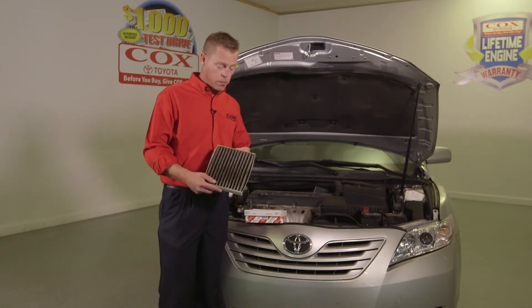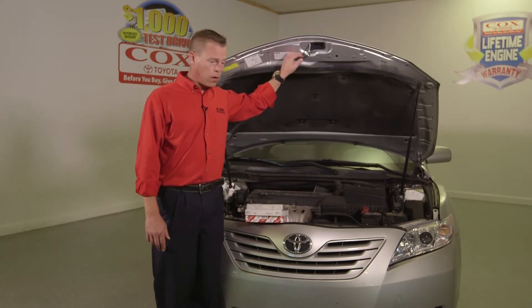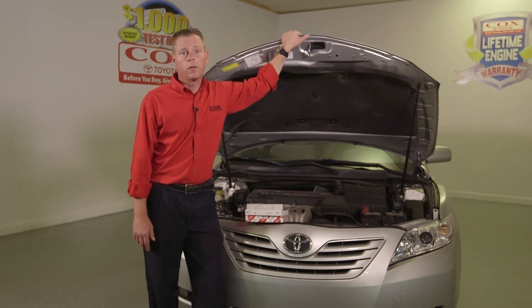It gets collected in the cabin filter, and once they get dirty they lose their filtration. It can also impact the airflow of the HVAC system.